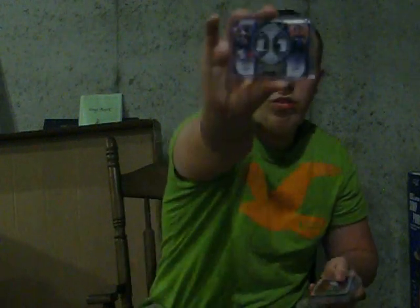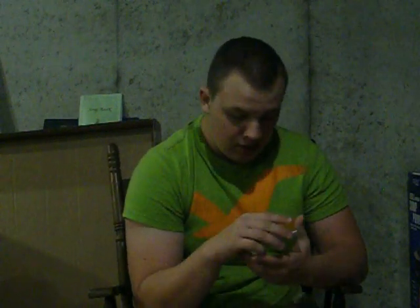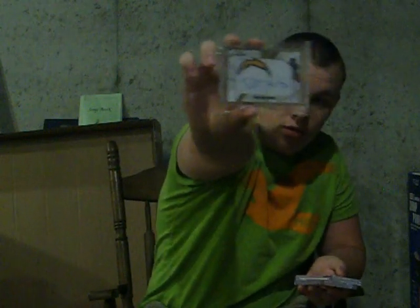Then we've got some more sick patches. Dual patch of Peja Stojakovic and Karl the Mailman Malone, numbered 4 out of 99 — those are sick patches. Al Horford Bowman Chrome Rookie numbered out of 29.99. And a James Harden triple game-used autograph numbered 13 out of 30. The card I bought from DMAV is a Ryan Matthews autograph numbered 2 of 1 from Rookies and Stars.